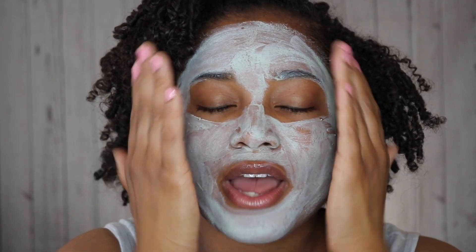So far my face feels very cool – it has a cool sensation on the skin which I like because it feels very chill, relaxed, and refreshing. I'm going to leave this mask on for 10 minutes and I'll be back with an update.